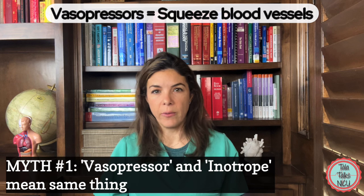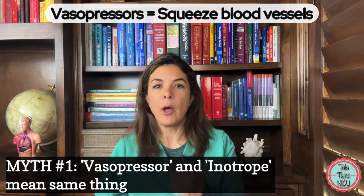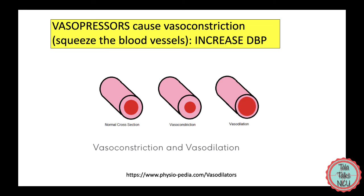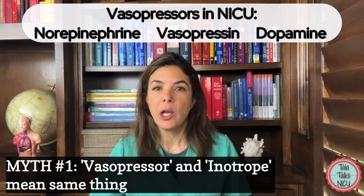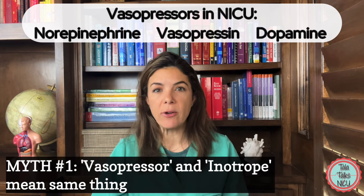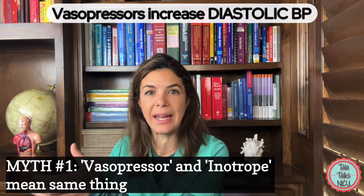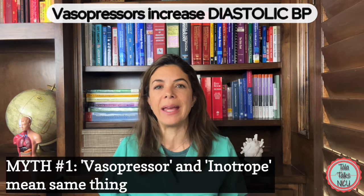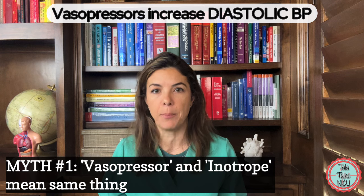Vasopressors on the other hand are medications that will squeeze the peripheral blood vessels — literally vaso: vessel, pressor: squeeze. These are medications like norepinephrine, vasopressin, and dopamine. Generally these medications, because they're squeezing the arterioles and the blood vessels in the periphery, are causing an increase in diastolic blood pressure.